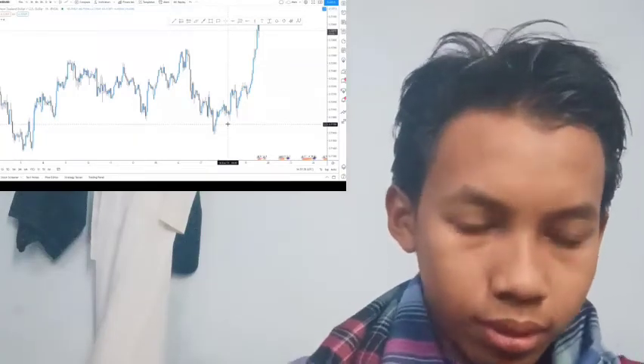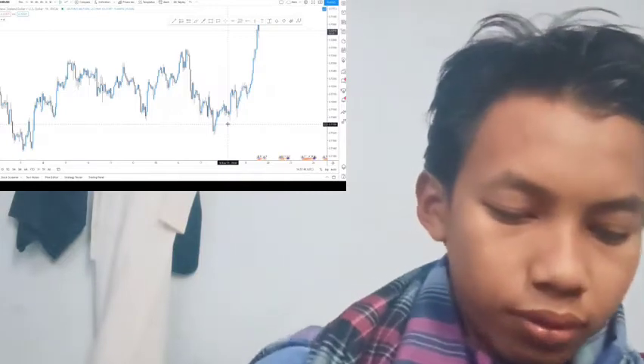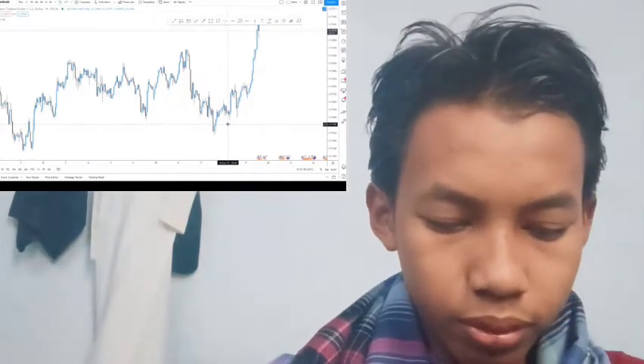Okay guys, welcome and welcome back to my channel. In this channel I will be reading an article from investing.com.